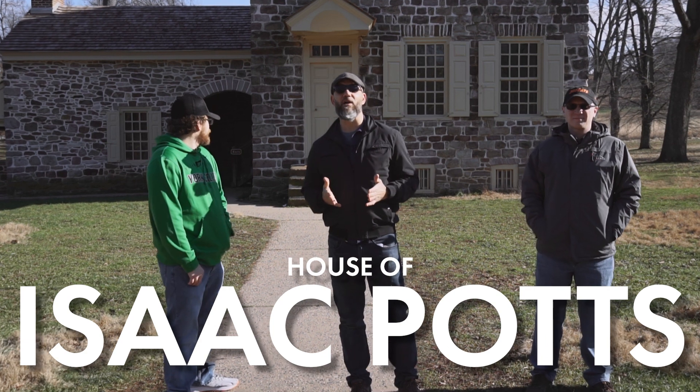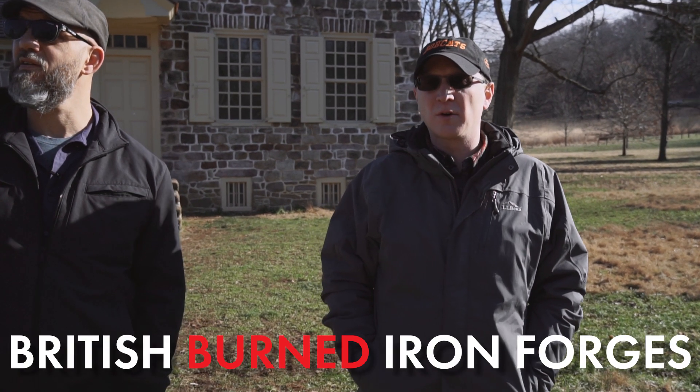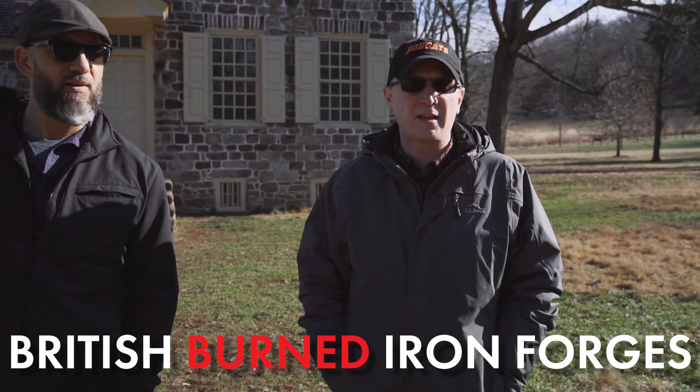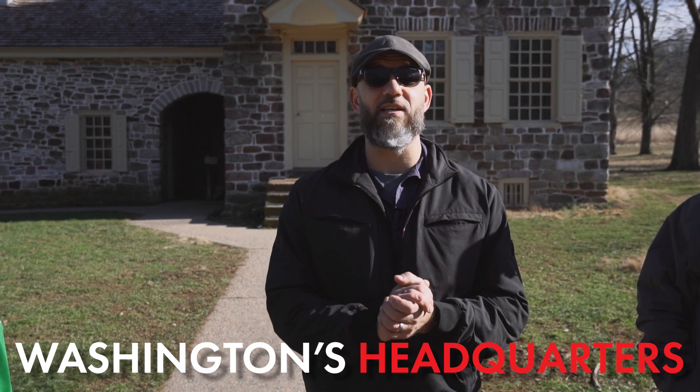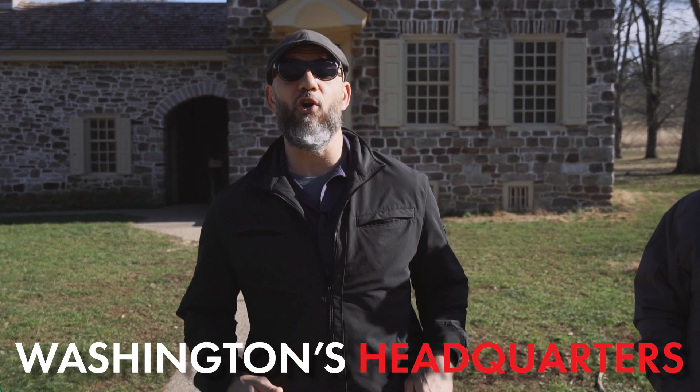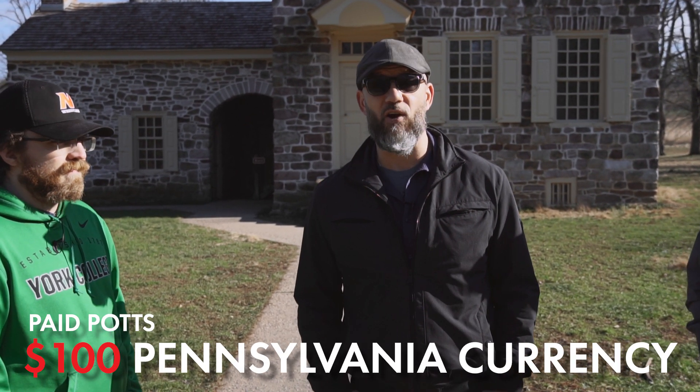We're standing in front of the house of Isaac Potts, who was the iron master at a local forge aptly named Valley Forge. Prior to the encampment, as the British came through, they burned the local iron forges here, trying to limit the Continental Army's ability to wage war and make cannonballs and pig iron. This house behind me has become famous because it was used by General Washington as his headquarters during Valley Forge. Unlike European armies that would have just confiscated the property, the Continental Army paid Isaac Potts $100 of Pennsylvania currency for the use of the home. The soldiers were actually okay with Washington living in a house while they stayed in huts — Washington could have left, could have gone back to Mount Vernon, but he chose to stay and suffer the same hardships as he worked tirelessly to make sure the men were equipped, supplied, and trained.